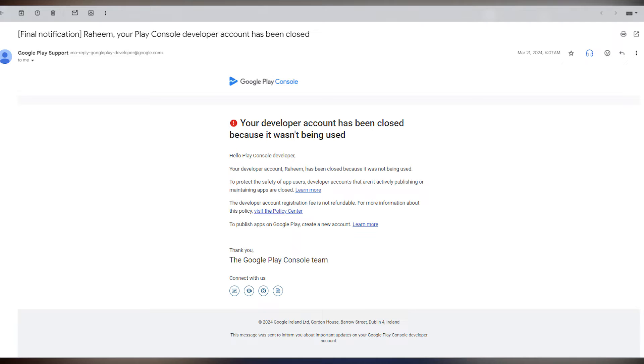After that, the final email arrived on March 21, 2024, saying: 'Hello Play Console developer, your developer account Raheem has been closed because it was not being used. To protect safe app users, developer accounts not actively publishing or maintaining apps are closed. The developer account registration fee is not refundable.' As per the new policy, if your account gets closed they will not refund your money back.